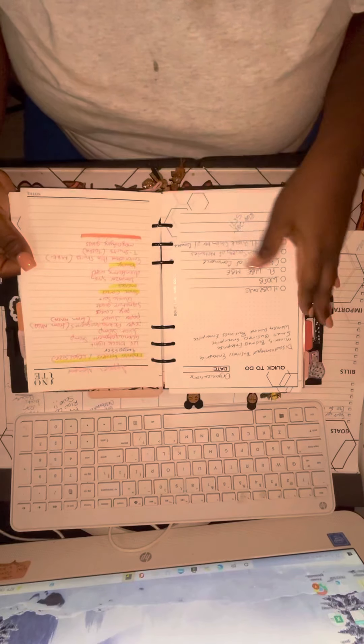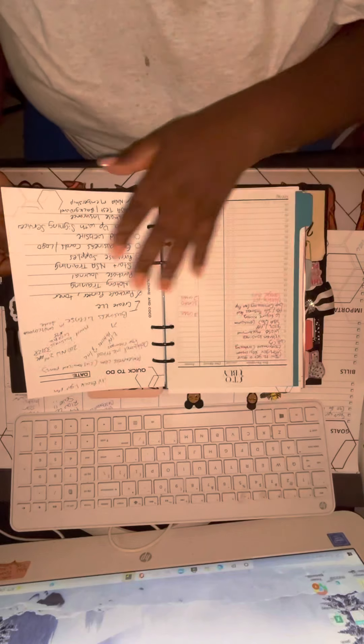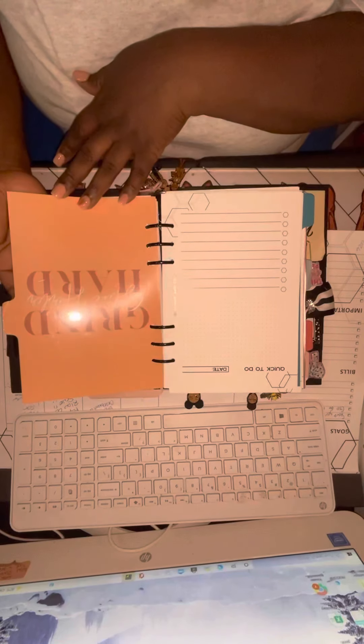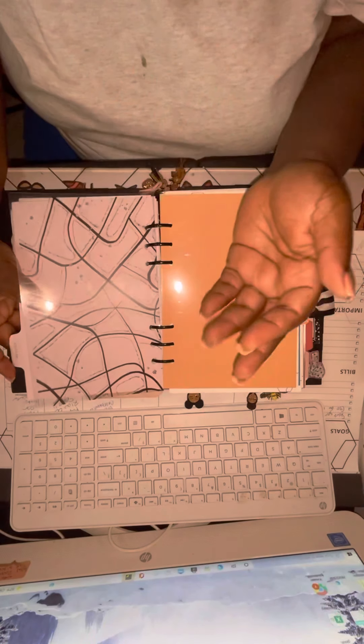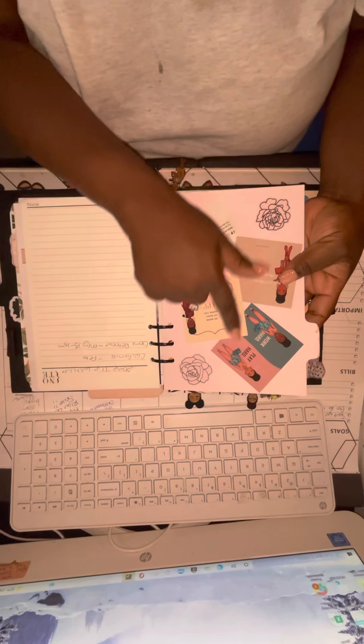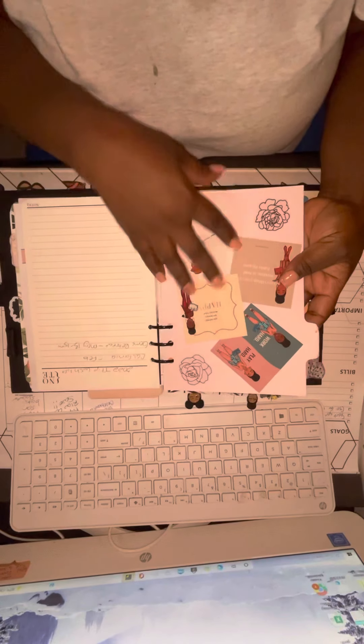These off-white note pages come from Notique. The classic white quick to-do pages come from Goldmine and Cocoa. The next section is labeled 'Grind Hard, Shine Harder' with another clear divider from the Goldmine and Cocoa set that says 'Social Light.' I just took some Goldmine and Cocoa items related to this section and decorated it.